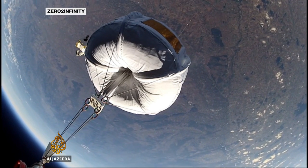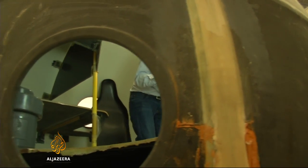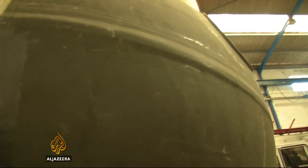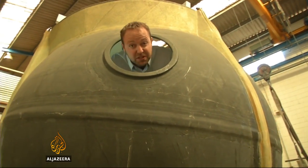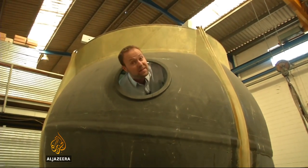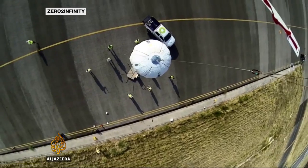They're also looking at using the balloons for tourist trips. This is one of the prototype capsules that Zero to Infinity are developing to carry two people up to 40 kilometers above the Earth's surface. It's made out of carbon fiber and is going to be insulated and pressurized to protect the passengers from the extreme conditions you find on the edge of space.